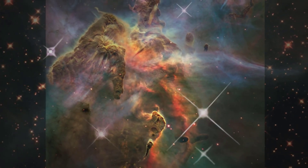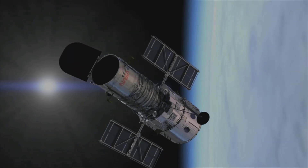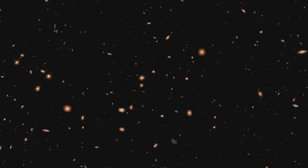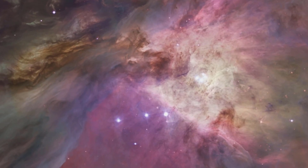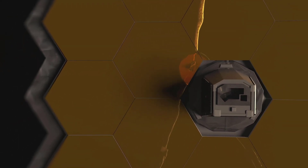Have you ever wondered about the difference in image detail between the James Webb Space Telescope and the Hubble Space Telescope? Today, we're showcasing the latest and most detailed images of celestial bodies captured by both telescopes. Get ready to compare and discover the advancements in technology that have allowed us to uncover new information about the universe.